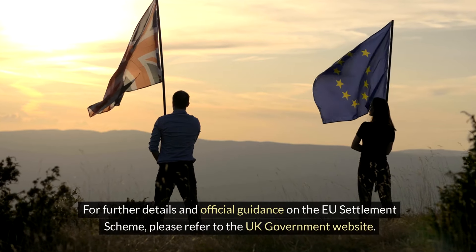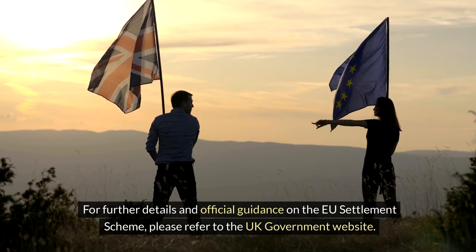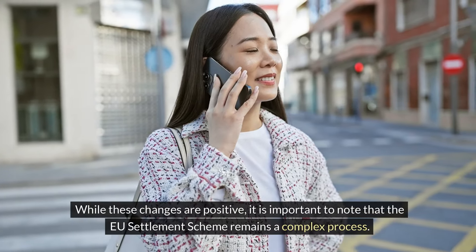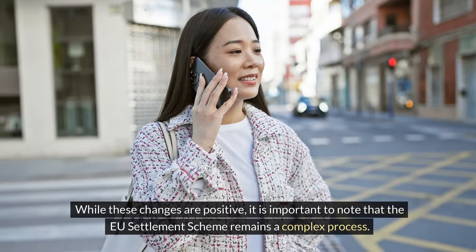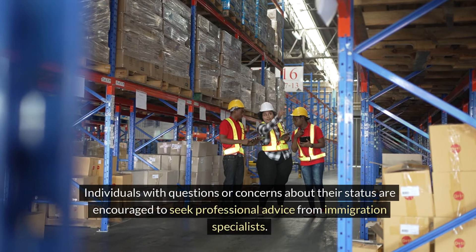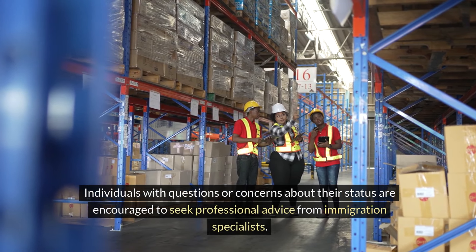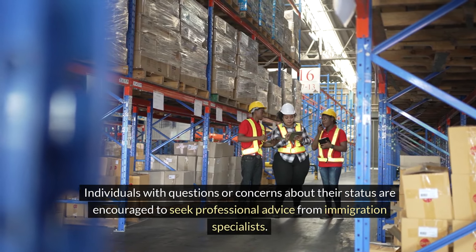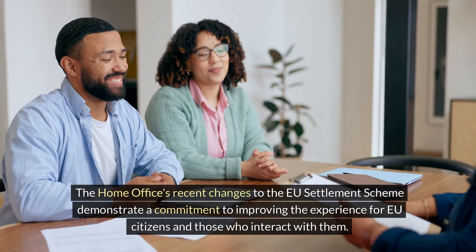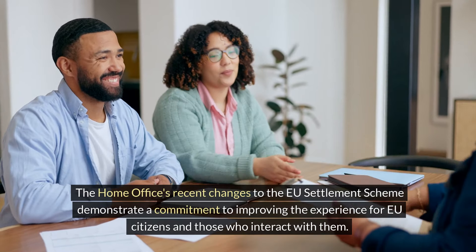For further details and official guidance on the EU Settlement Scheme, please refer to the UK Government website. While these changes are positive, it is important to note that the EU Settlement Scheme remains a complex process. Individuals with questions or concerns about their status are encouraged to seek professional advice from immigration specialists. The Home Office's recent changes demonstrate a commitment to improving the experience for EU citizens and those who interact with them.